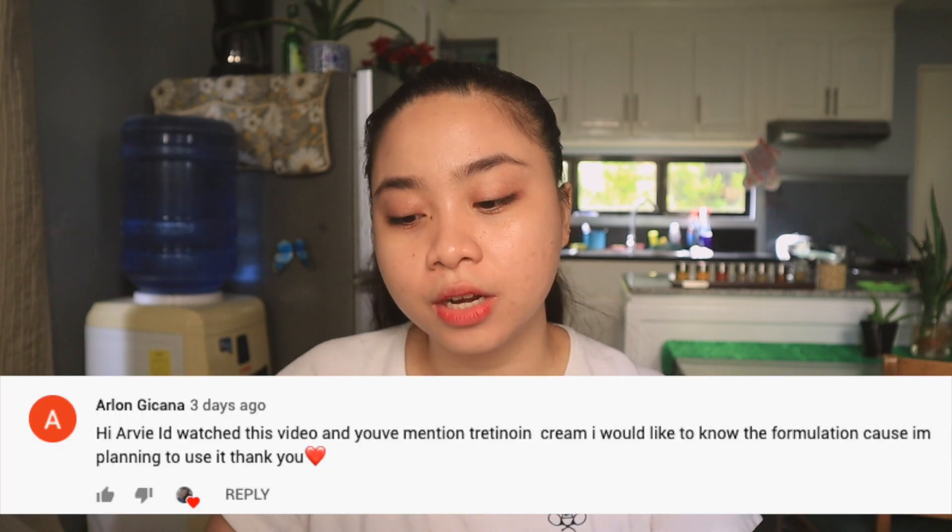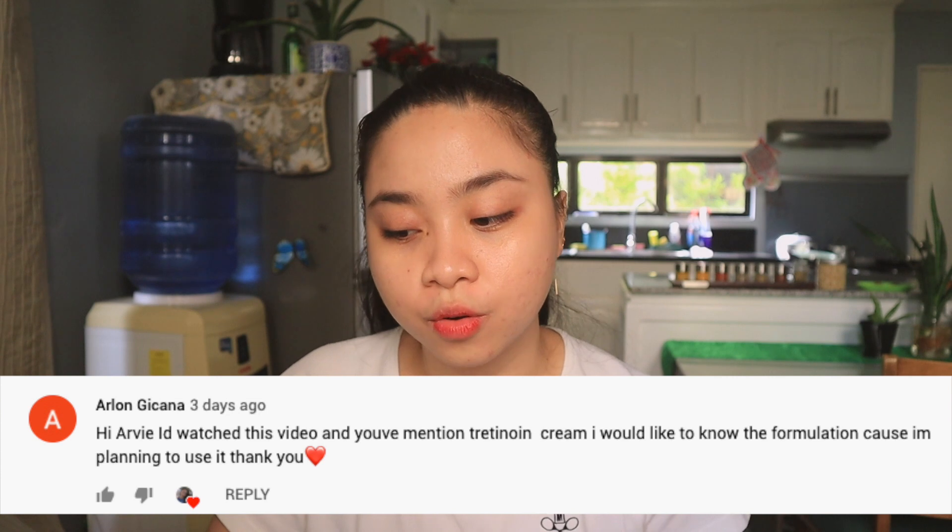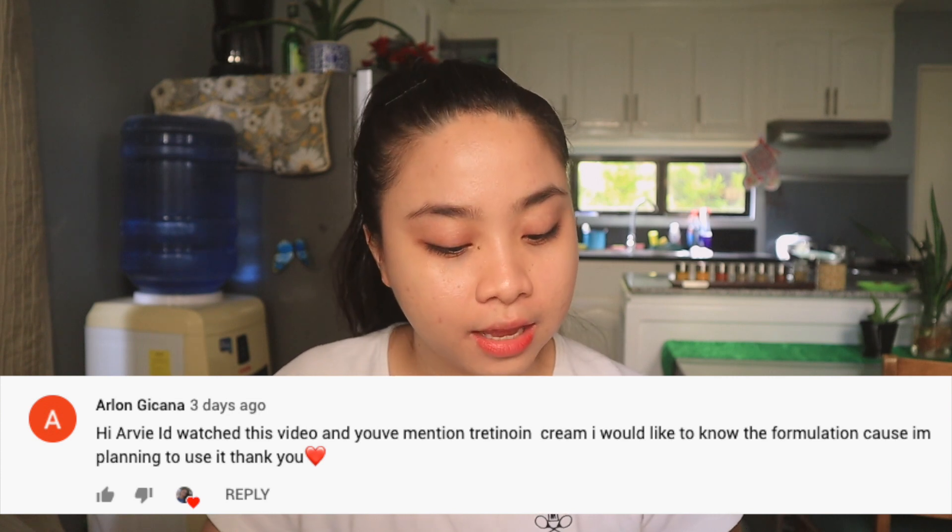Next question: 'I watched your video and you mentioned Tretinoin Cream. I'd like to know the formulation because I'm planning to use it.' The Tretinoin Cream I'm using is 0.05%. There is also a milder version at 0.025%. So if you want to use Tretinoin Cream and don't want your face to peel too much, you can use 0.025%. But I am good with 0.05%.